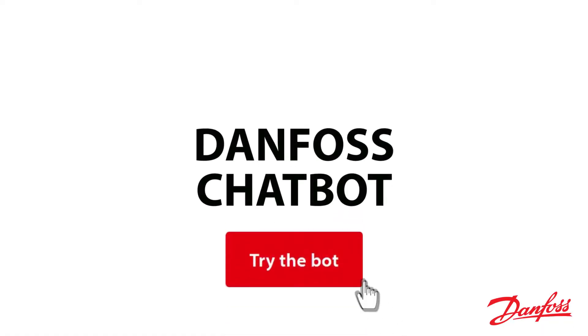Hi, my name is Rodolfo Chazen and I'm part of a technical support team here at Danfoss Drives North America. Today I'd like to introduce to you the newest addition to our toolbox, the Danfoss Chatbot.